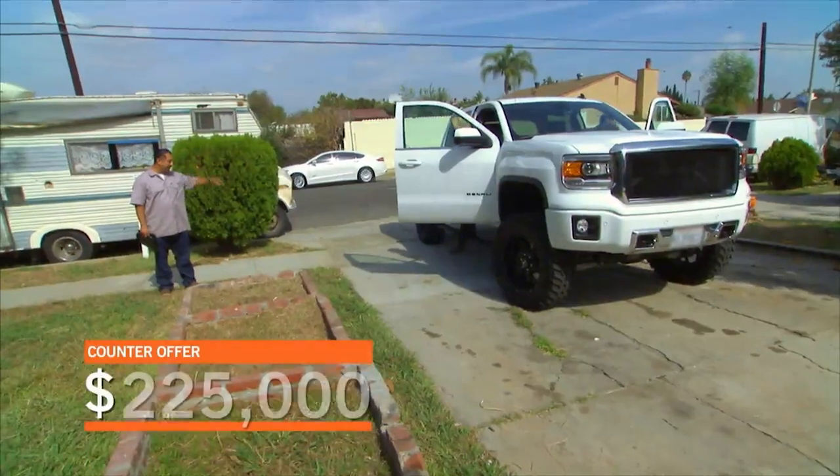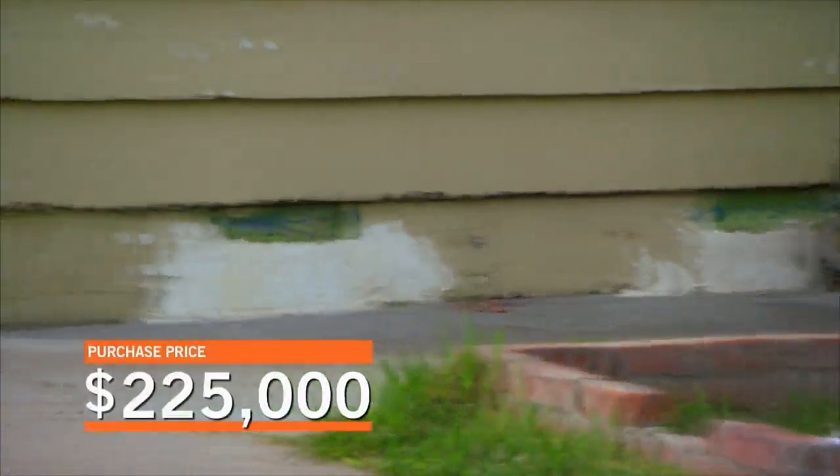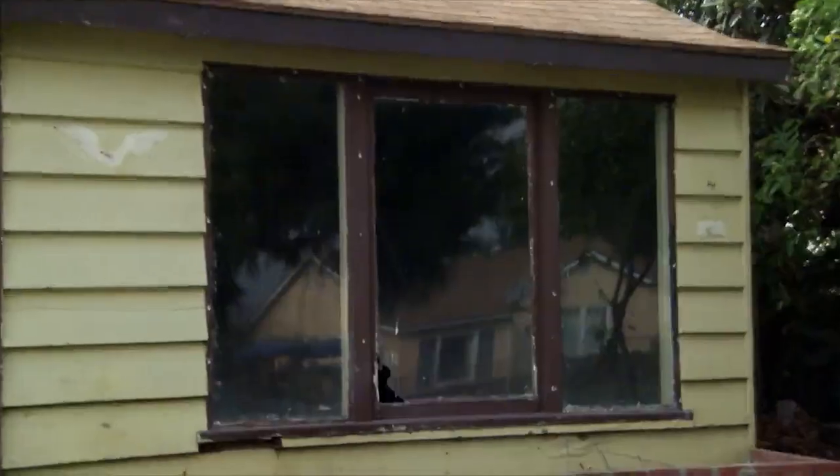Our offer of $215,000 was countered at $225,000, and we pulled the trigger. The house is now ours, for better or worse. Our contractor, Izzy, is here, and now it's time to find out what we bought.